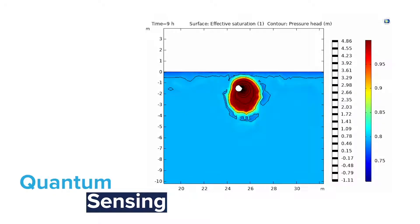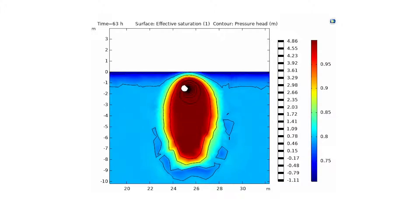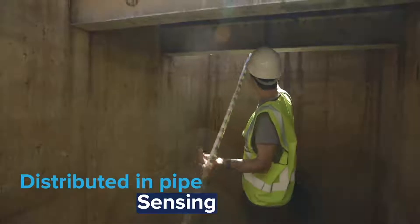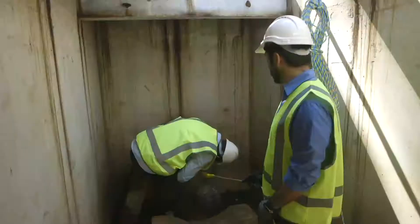Under the coordination of New South Wales Smart Sensing Network, NSSN, Sydney Water and eight water utilities are collaborating with five leading research universities in New South Wales and ACT to develop smart sensing solutions for condition assessment and to prevent leaks and breaks, reduce costs of replacing pipes, and minimise disruption to customers.